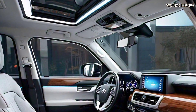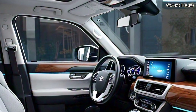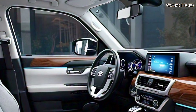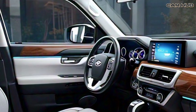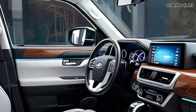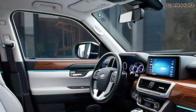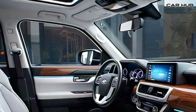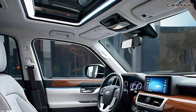Safety is a priority in the new Land Cruiser, which comes equipped with Toyota Safety Sense 3.0. This suite includes features like adaptive cruise control, lane departure alert, automatic high beams, and a pre-collision system with pedestrian detection, ensuring you and your passengers are well protected.